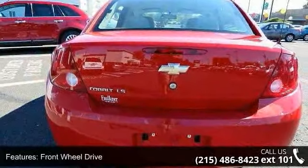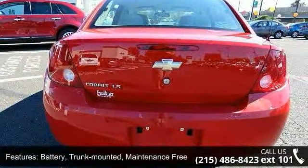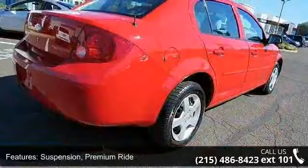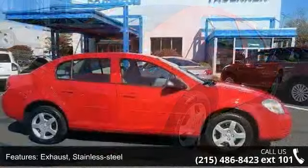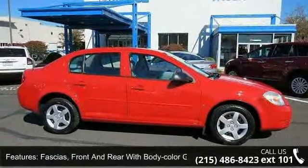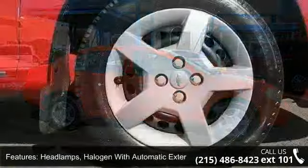Front and rear with body color grille, headlamps halogen with automatic exterior lamp control, glass solar ray light tinted, seat adjuster driver 4-way manual height, steering column tilt and steering wheel urethane.